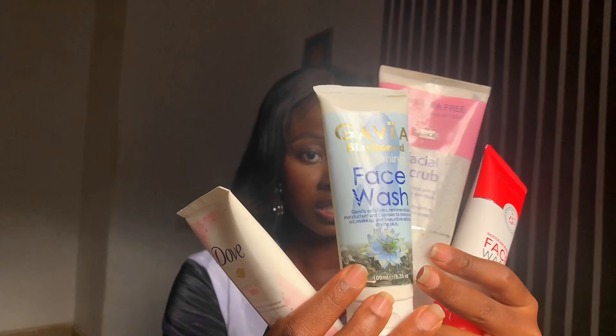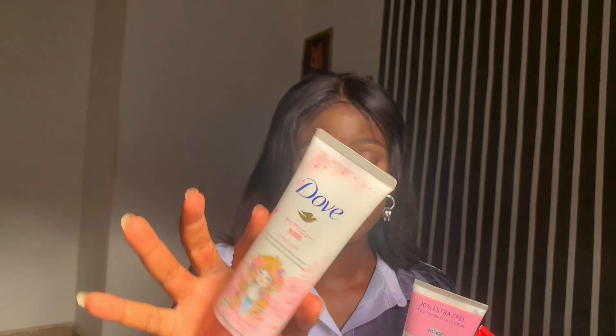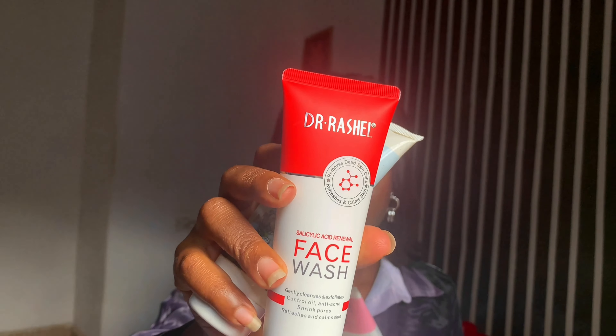Starting from my face wash — I have four face washes. This one is a scrub, so actually three face washes. This one is from Dove and comes with an exfoliator; it has a tiny exfoliating feeling and smells really awesome. This one is just a normal face wash. And the newest one is from Dr. Rachel — it foams really well and I got it for about 1,200 naira.